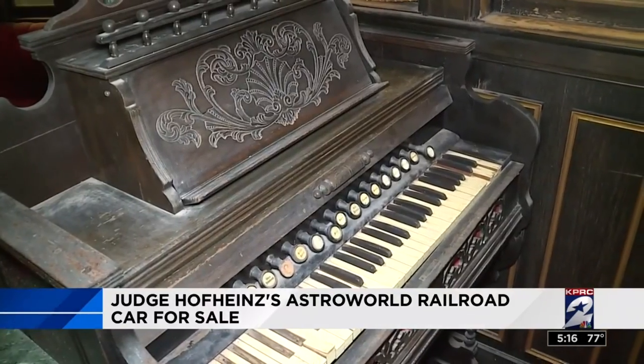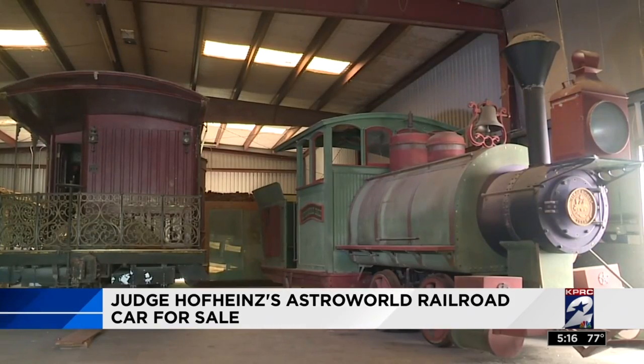He wanted to use it to privately ride around Astroworld to sell convention space in the Astrodome. So Robert decided it's time to find a new owner. In the last 42 years, few eyes have seen it — it was hidden by a wall until now.